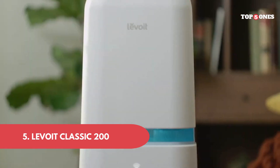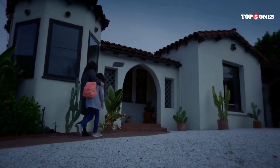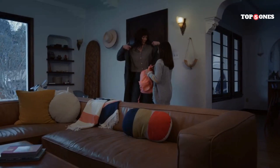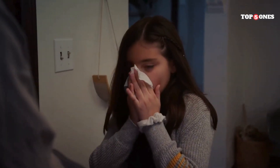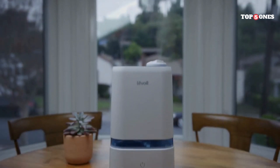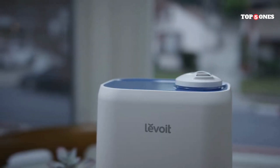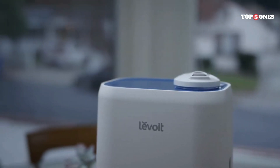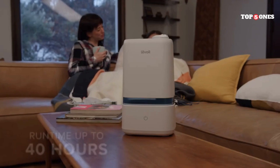5. Levoit Classic 200. Air purifiers are becoming increasingly popular these days, and for good reason — they can help remove pollutants, allergens, and even odors from the air, making your home environment healthier and more comfortable. The Levoit Classic 200 is a mid-range purifier that promises to do just that. It has a sleek, cylindrical design that fits easily into most rooms, and it comes in two colors — white and black — to match your decor.